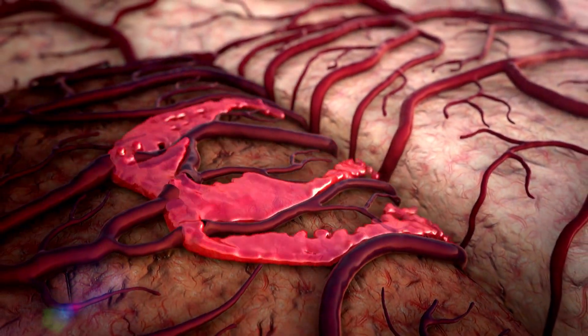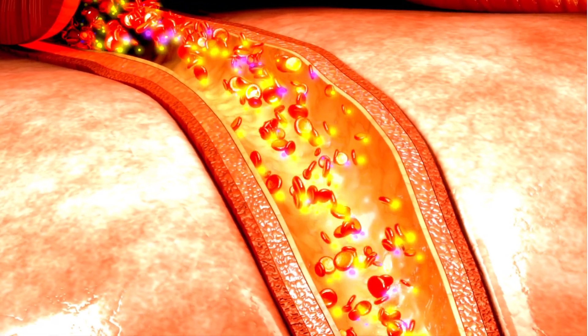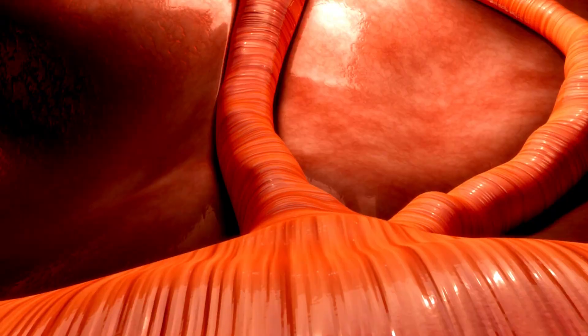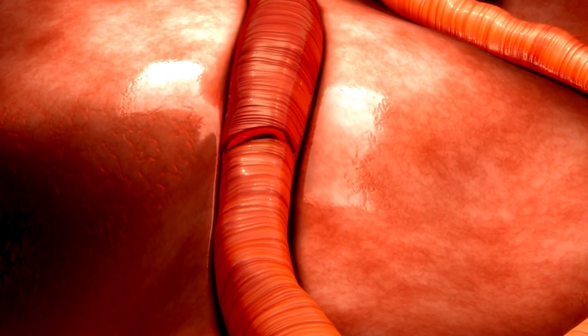Leg swelling and pain. In some cases, the clot that caused the pulmonary embolism originated in the leg's deep vein thrombosis. You might have leg swelling, pain, or warmth before the clot travels to the lungs.